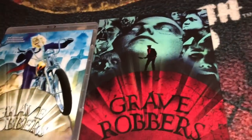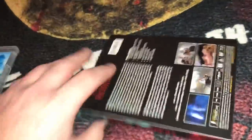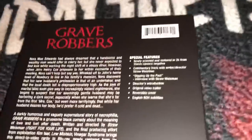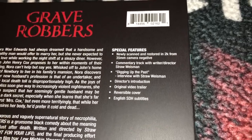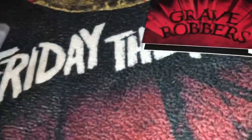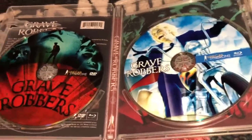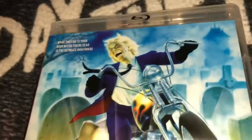The next one we have here is called Grave Robbers — that's a really cool cover. It's a sci-fi horror type film from 1988, it is all region, and again it is a Blu-ray DVD combo. For special features you get a 2K scan, commentary from the director, some interviews, a director's introduction to the film, the video trailer, and a reversible cover. Most of these do have subtitles for those interested. There you have the DVD on the left, Blu-ray on the right, and there's a pretty cool reverse image.